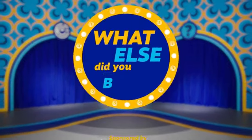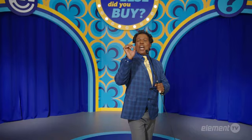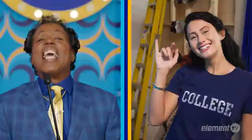Welcome back to What Else Did You Buy? Here's your host, Fancy Ray. Thank you, and congratulations to all of you for getting to watch me. Our contestant tonight is Taylor, who is getting ready for college and needed a new TV. Let's find out what Element product she bought.